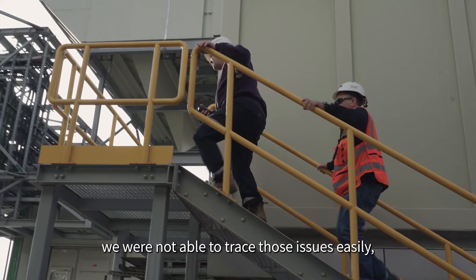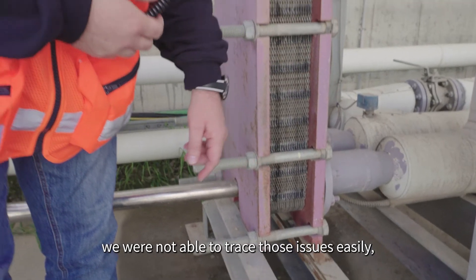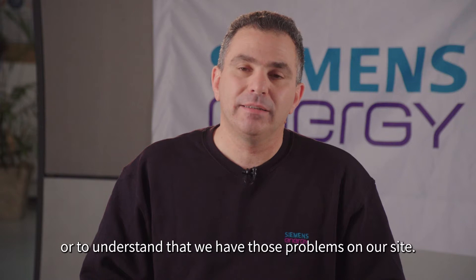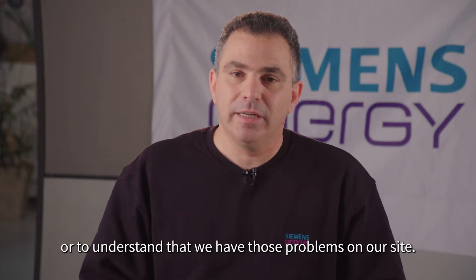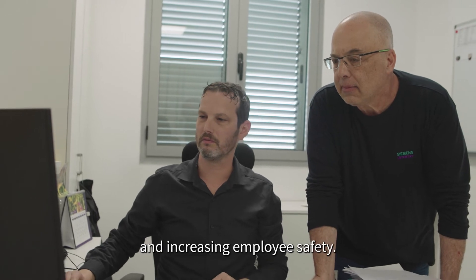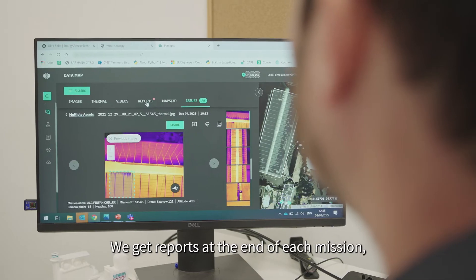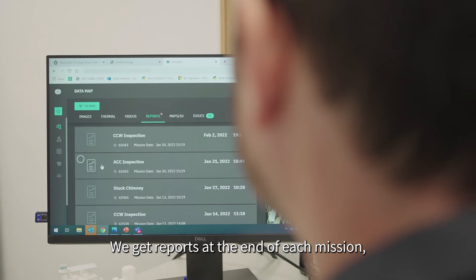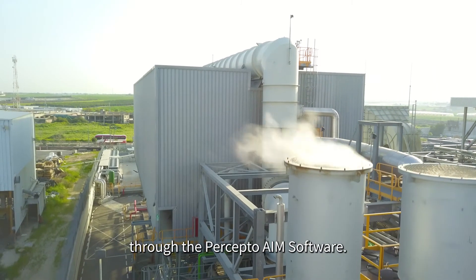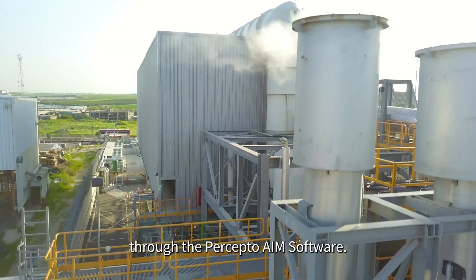Before Preceptor, we were not able to trace those issues easily and it would take us a long time to trace them or to understand that we have those problems on our site. Using Preceptor technology, we are saving time and increasing employee safety. We get reports at the end of each mission with actionable insights and key issues through the Preceptor AIM software.